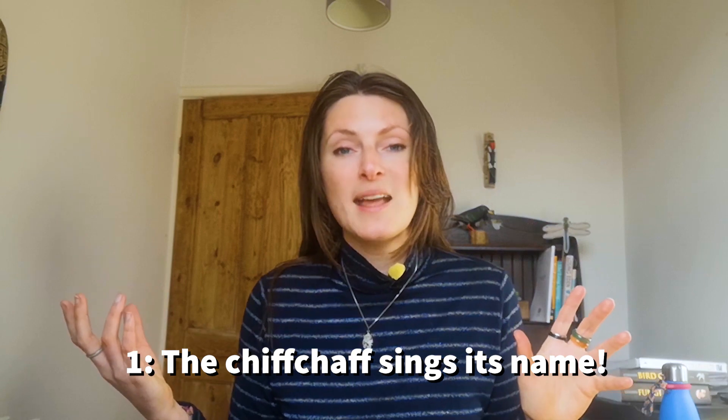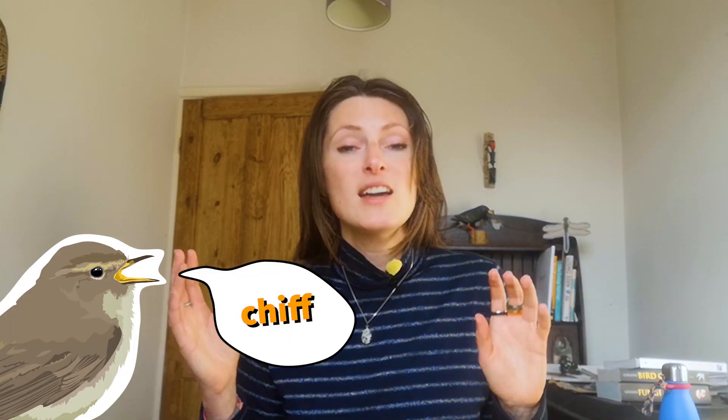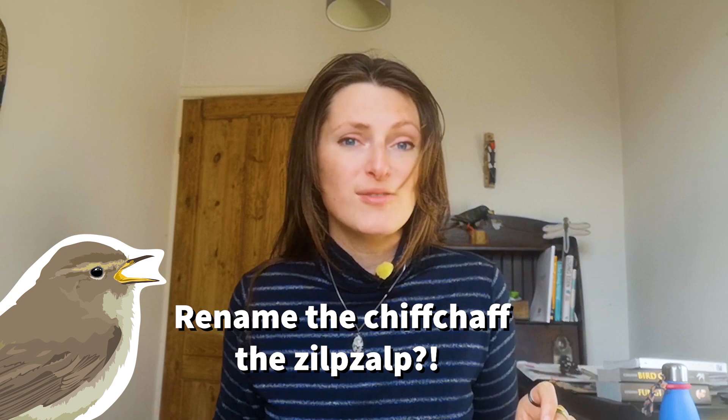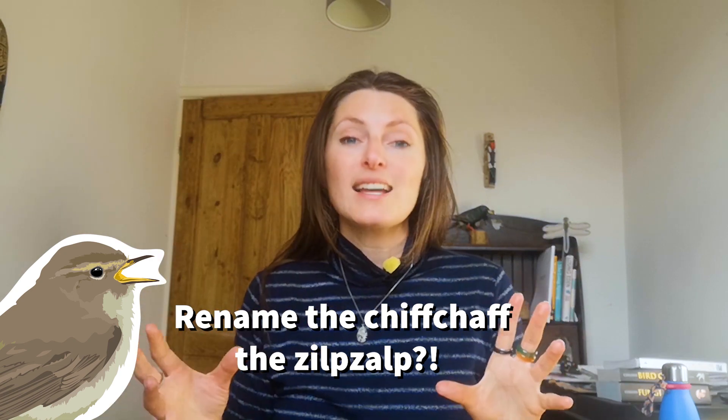That's really it — that's all there is to it. The chiffchaff, as I said, just imagine it's singing its name: chiff chaff, chiff chaff, chiff chaff. In German its name is 'zilpzalp', which I think is excellent — I might start a petition to rename them that in the UK! But yeah, like I said, it sings its name.